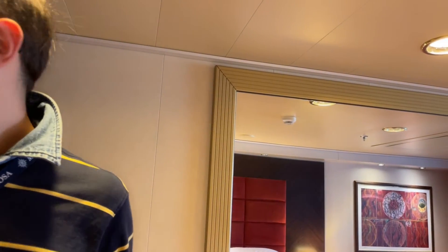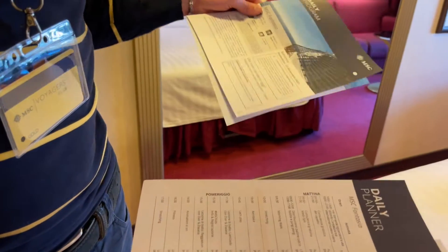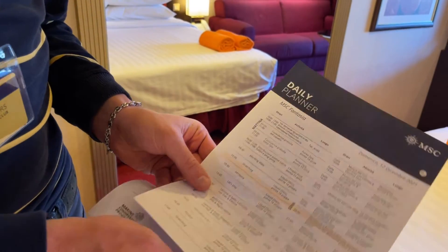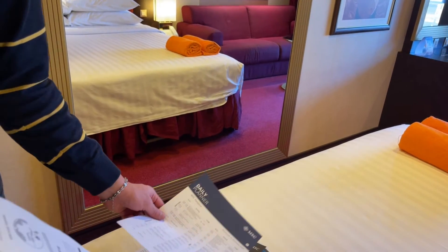L'armadio non è stato collocato così come al solito di fianco al letto, bensì si trova nel corridoietto all'ingresso della cabina. L'armadio è anche più grande rispetto a quello della MSC Grandiosa, il che va a nostro beneficio. È stato fornito il daily program come al solito: il programma giornaliero per oggi, il daily planner con tutte le attività che si possono svolgere a bordo durante la giornata in tutti gli orari, facilmente consultabile.